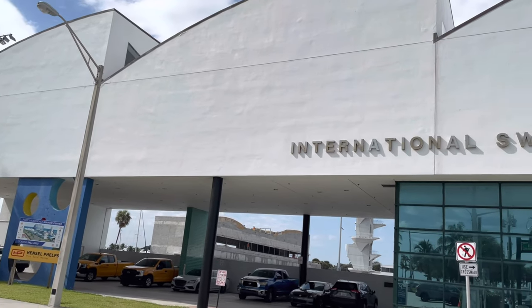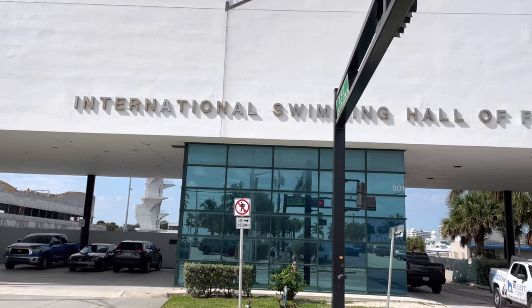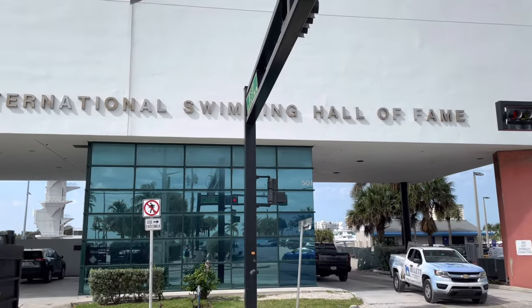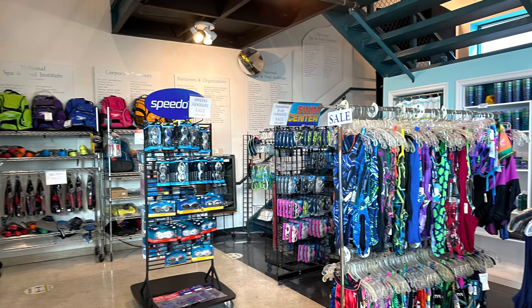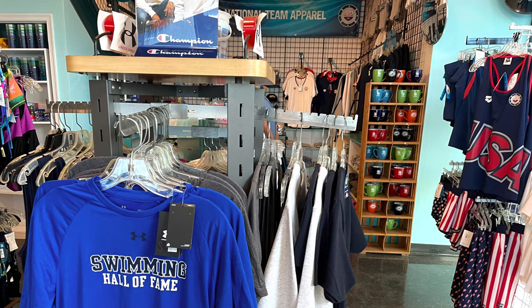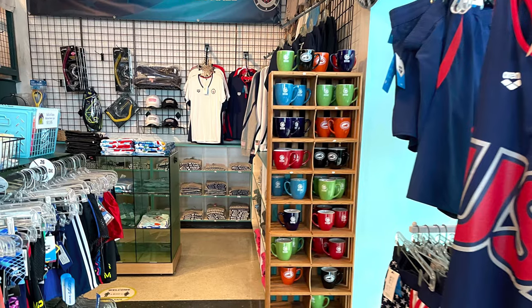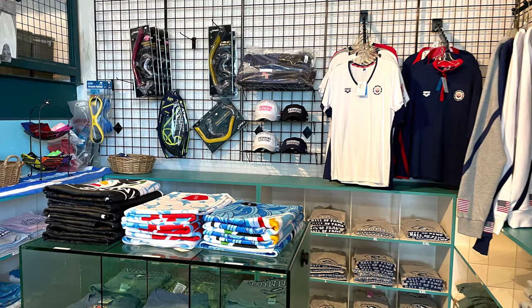The International Swimming Hall of Fame is located on one Hall of Fame Drive in Fort Lauderdale, Florida. You can park in different places, but probably beside it or across the street is the best. The first thing you're going to see when you go in is that they have a gift shop — a lot of different swimwear and some fun things to buy. You might see some memorabilia from famous swimmers like Michael Phelps, but some of it is just going to be stuff that you can wear.